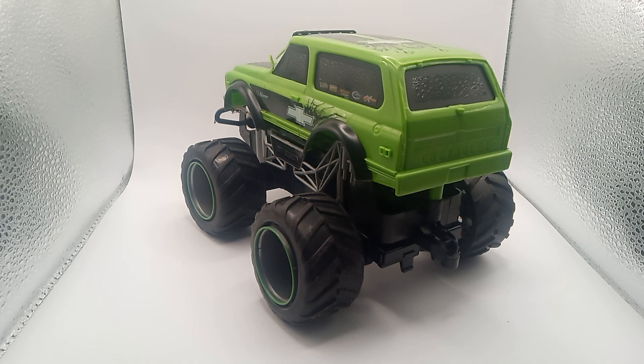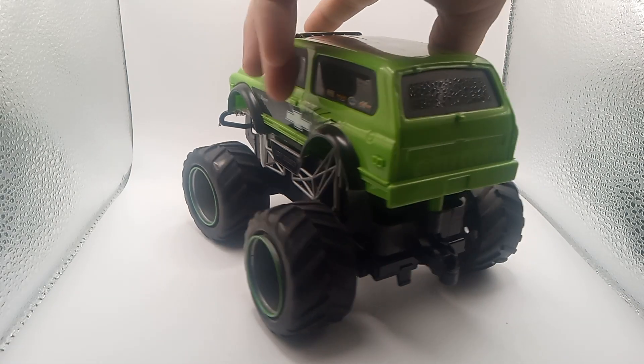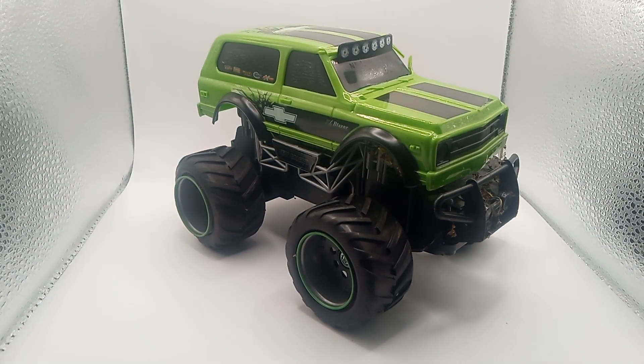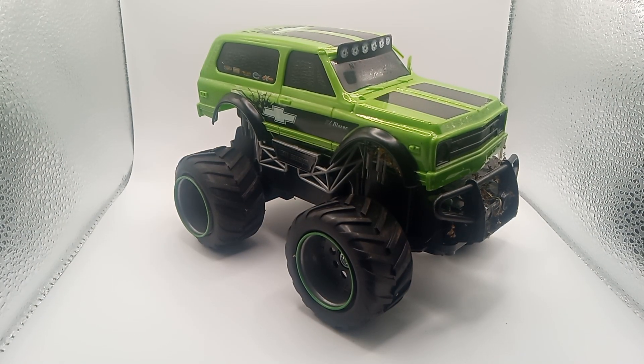I think this is an early 2000s or maybe 80s Chevy Blazer — I'm not really sure. If you guys have one of these, comment down below. Make sure you hit that bell for more notifications. I'll see you guys in the next video, bye!